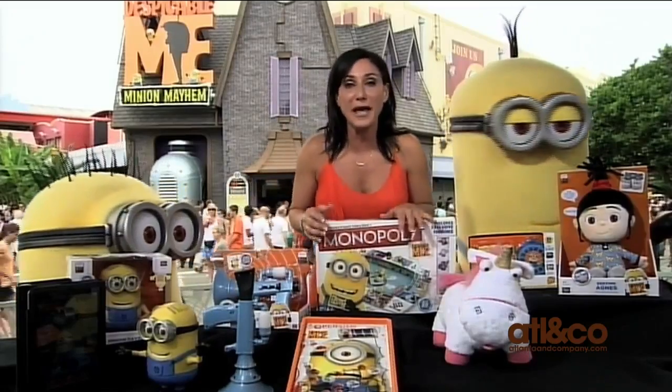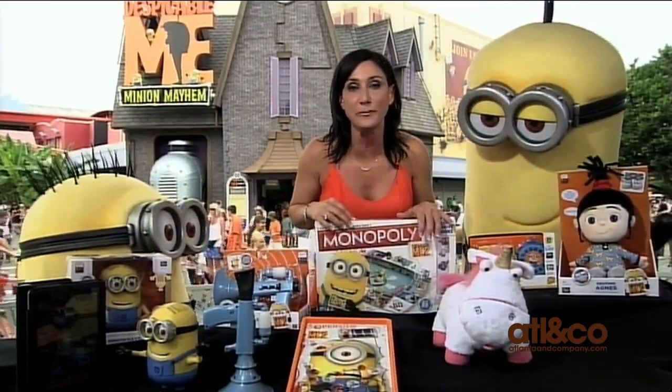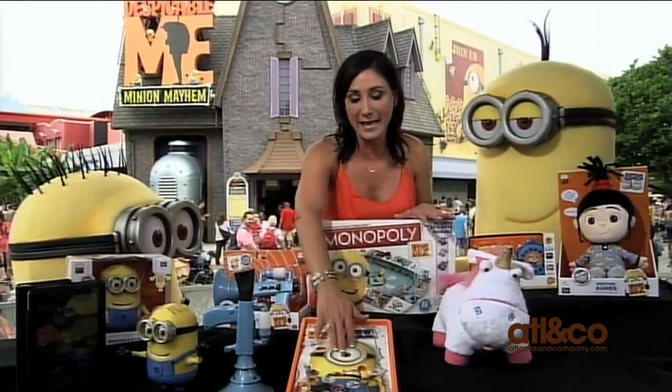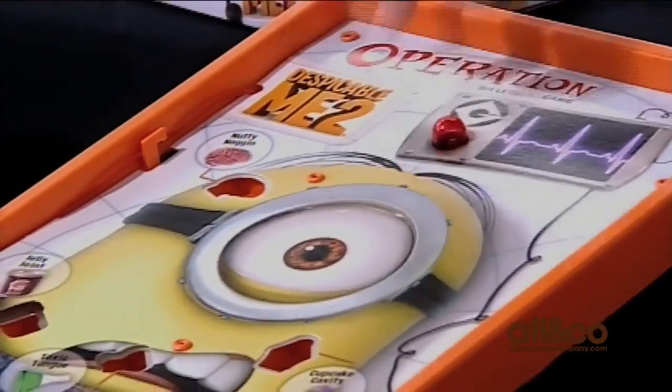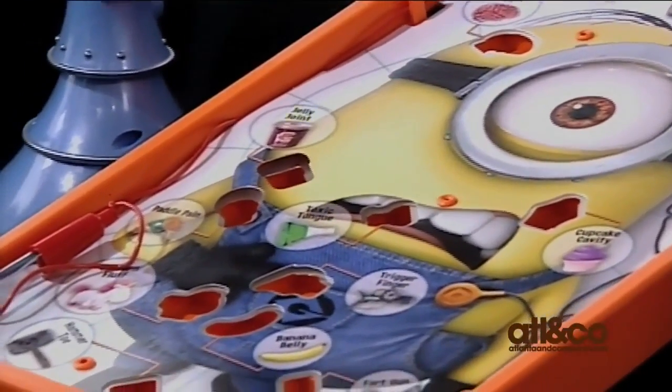For family game night, we love Monopoly and we love Operation. Well, how about the Despicable Me 2 themed versions? We're going to find all of our favorite characters around the board, and yes, we're going to operate on a minion. A lot of fun and great for the whole family — old classic toys with a new twist.